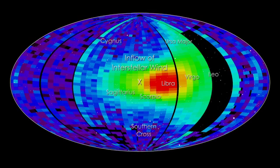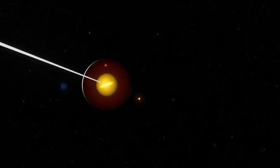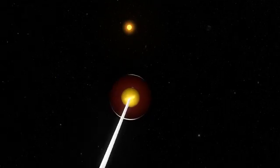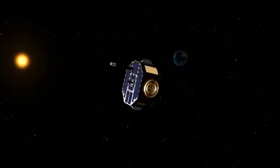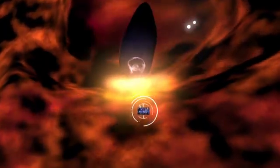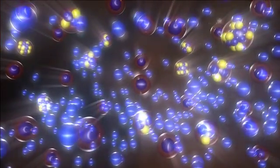Many instruments have seen the characteristic spectra of elements outside the solar system, but IBEX is actually detecting atoms from interstellar space that punch through the heliopause and strike the spacecraft. Only some of the atoms that make up the galactic wind can do this. Much of the galactic wind is made up of ions, which are atoms with charge due to missing electrons. The remaining atoms are neutral.